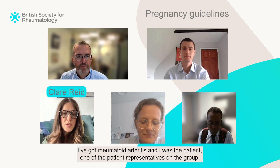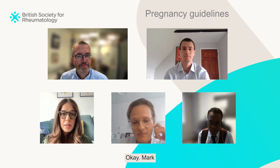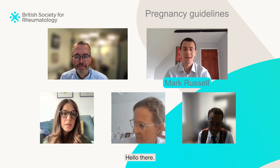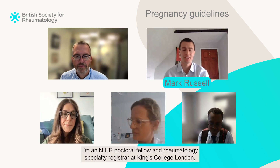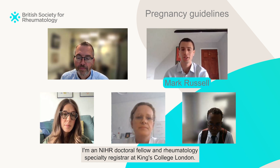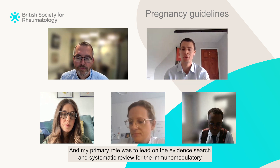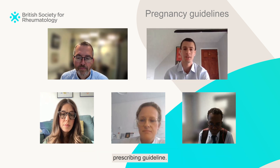I'm Claire. I've got rheumatoid arthritis and I was one of the patient representatives on the group. And I'm Mark Russell, an NIHR doctoral fellow in rheumatology, specialty registrar at King's College London. My primary role was to lead on the evidence search and systematic review for the immunomodulatory prescribing guideline.